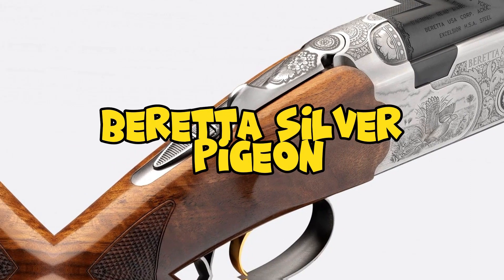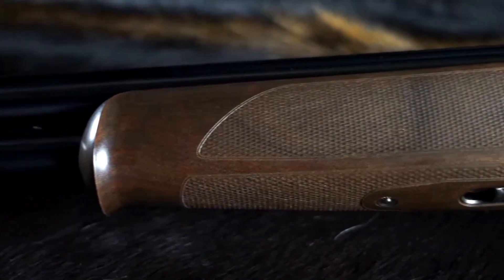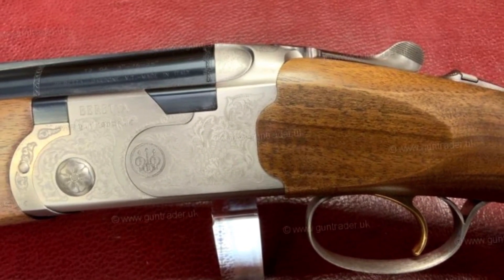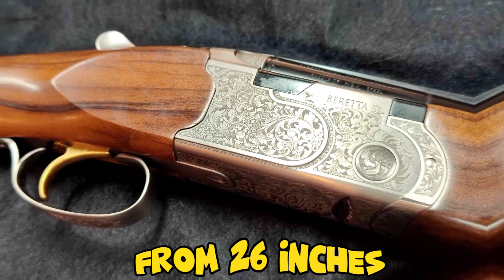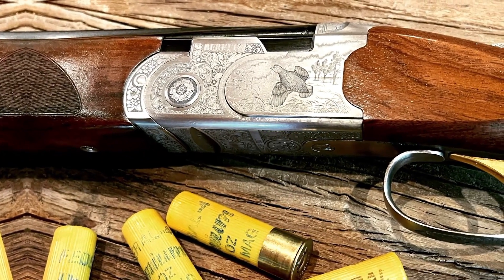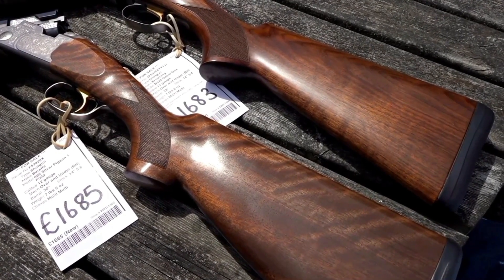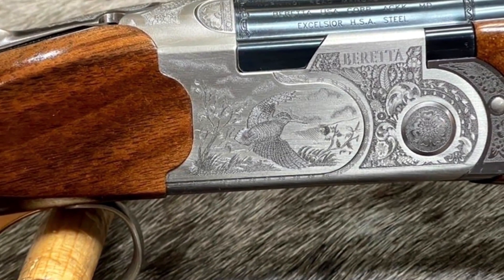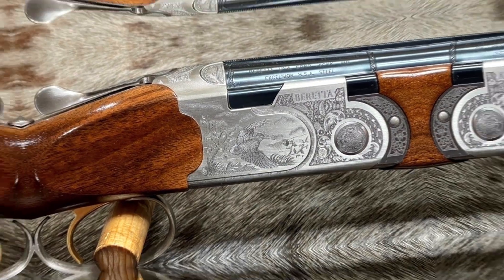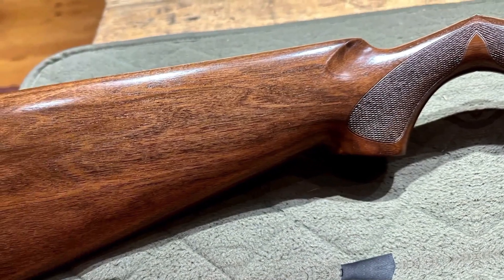Number 2: Beretta Silver Pigeon. The Beretta Silver Pigeon has a starting price of around $2,500, with the exact price varying depending on barrel length, choke configuration, and other options. It is available with barrel lengths from 26 to 32 inches — the most popular for clay target shooting being 30 inches, while a shorter barrel such as 26 or 28 inches may be preferred for hunting. The Beretta Silver Pigeon has a bullet capacity of two rounds, which is standard for over-and-under shotguns. Overall, it is an excellent choice for anyone looking for a high-quality, versatile, and stylish shotgun.